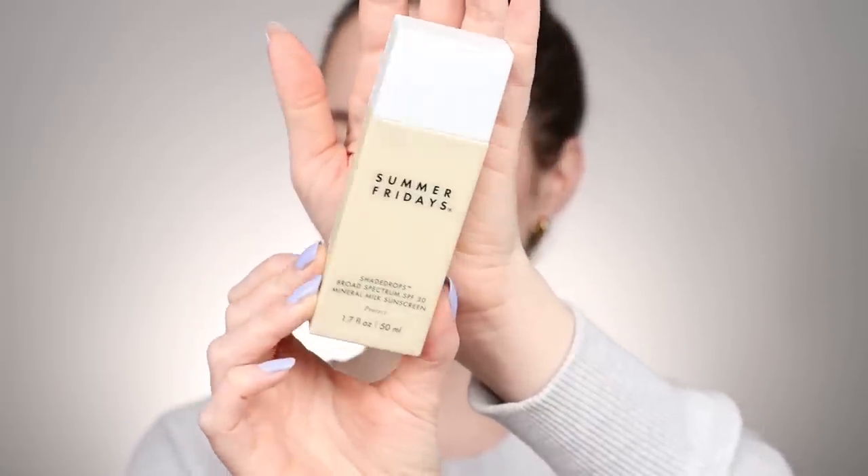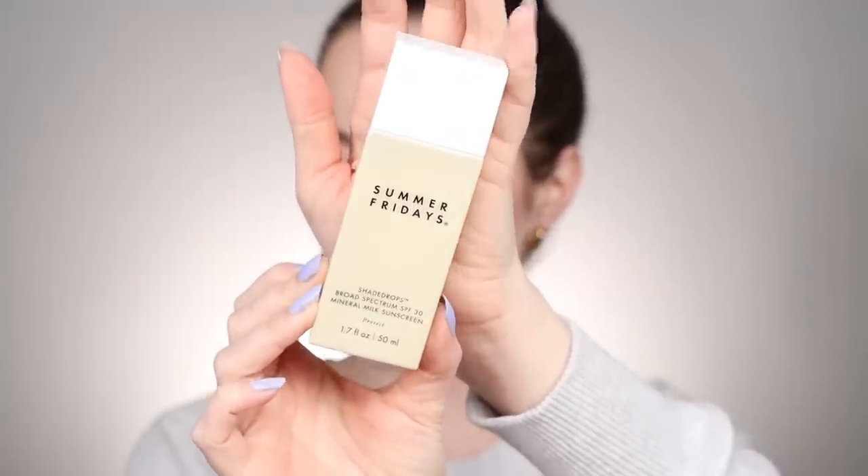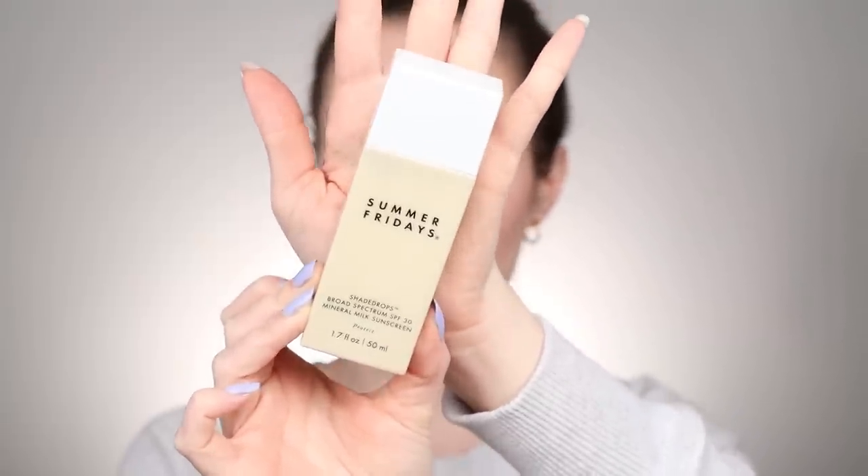This next product is my favorite skincare discovery. I fell head over heels in love with it and I've been using it every single day since I tried it. This is brand new from Summer Fridays — their Shade Drops Broad Spectrum SPF 30 Mineral Milk Sunscreen. This sunscreen is so good. I love mineral sunscreens — they just feel better on my skin. I love that they work with my sensitive skin and I love that it calms my skin because of the zinc. It's just the best of all worlds and this one has a really special texture.